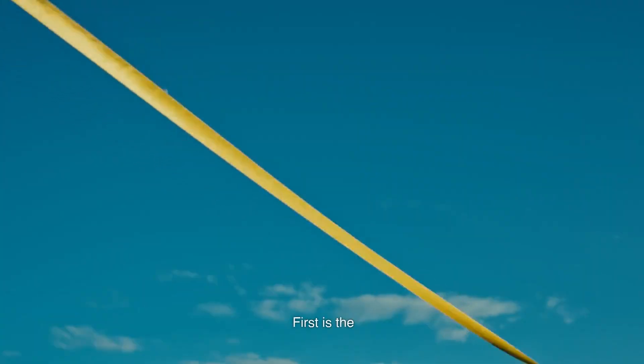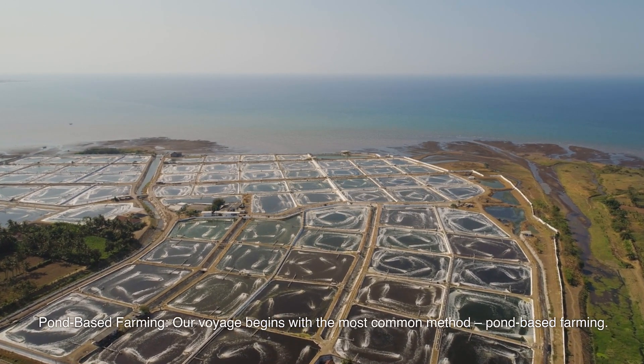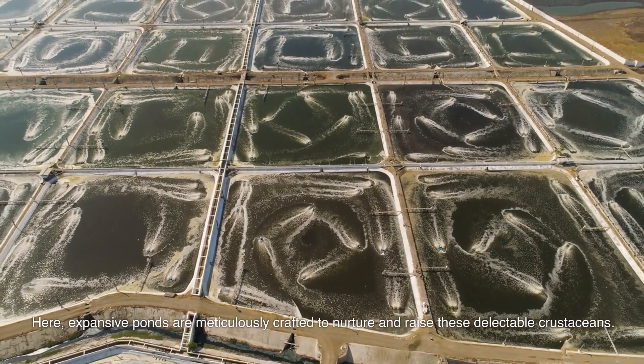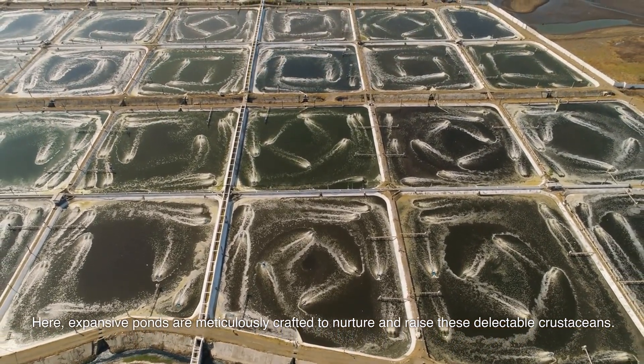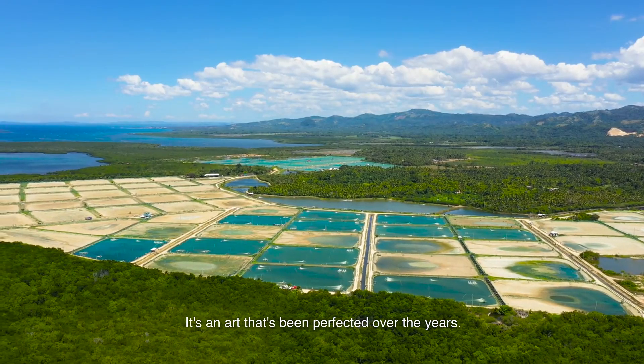First is pond-based farming. Our voyage begins with the most common method, pond-based farming. Here, expansive ponds are meticulously crafted to nurture and raise these delectable crustaceans. It's an art that's been perfected over the years.